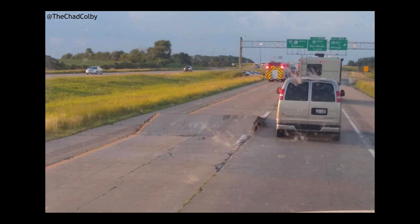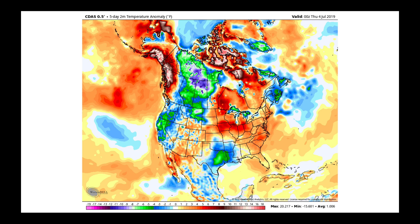Bringing you back to the United States, I want to thank Chad Colby for posting this particular picture a couple of days ago. Here you are on Interstate 39 heading north, right where I-39 crosses I-80. Some of the heat we've had has caused the road to buckle, as you can see in that image. And that could be extremely dangerous.